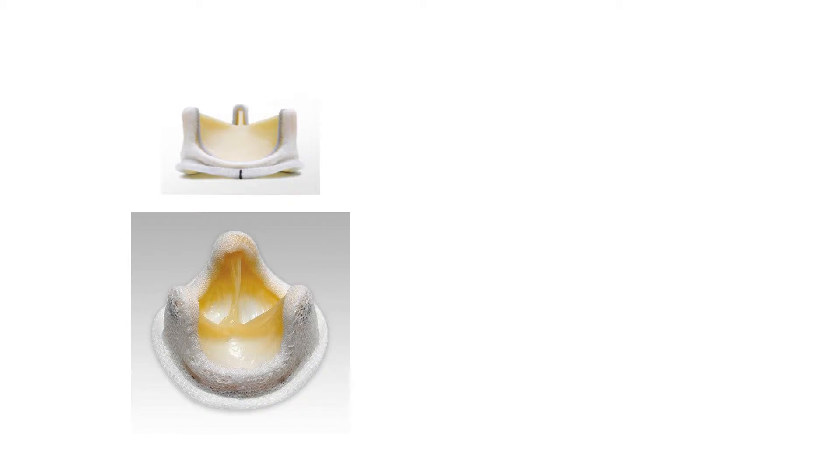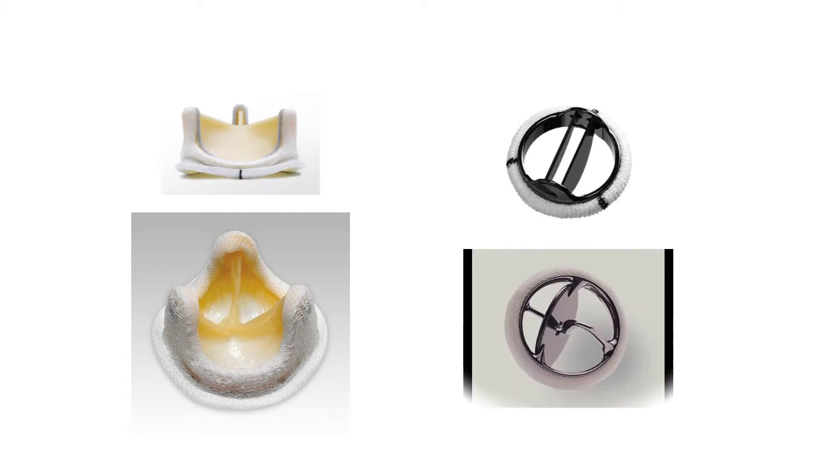The first is a tissue prosthesis, as seen on the left here. Their design is based on a native aortic valve and is made of animal tissue. The other type of aortic valve prosthesis is a mechanical one, and these prostheses are made from either metallic alloys or from pyrolytic carbon.